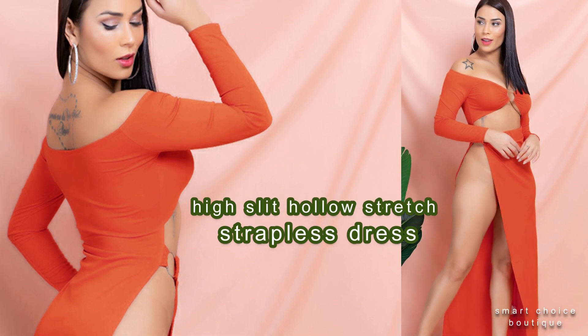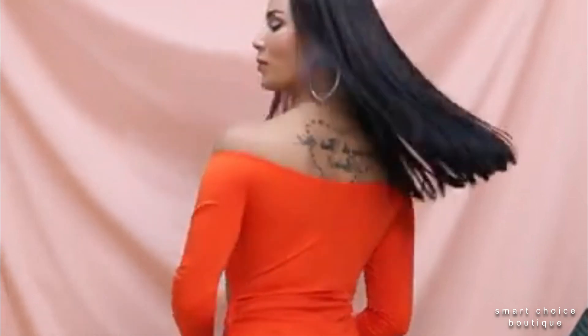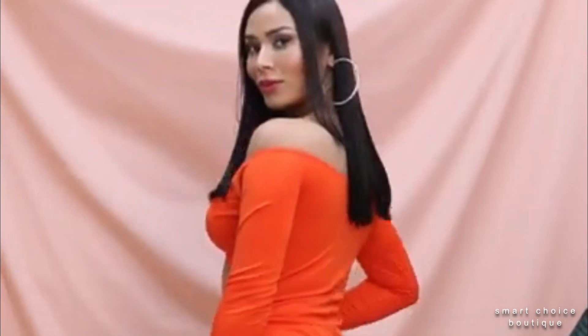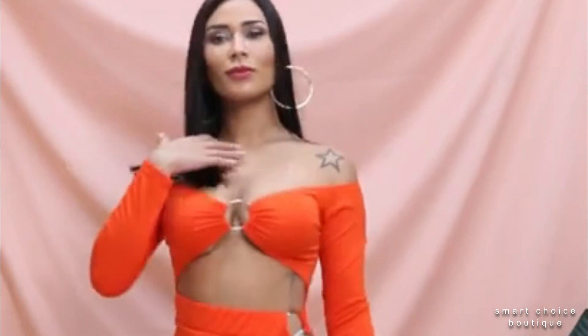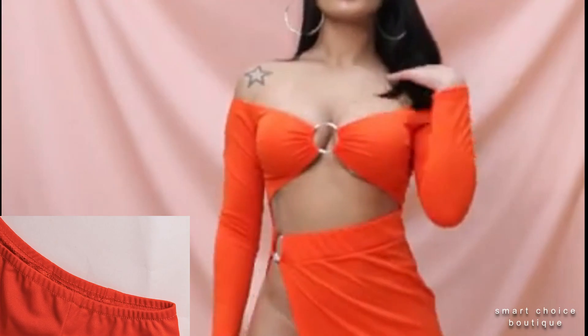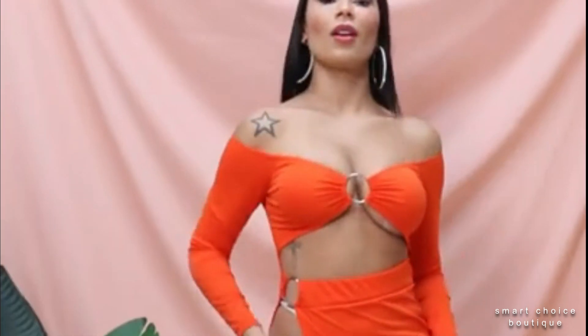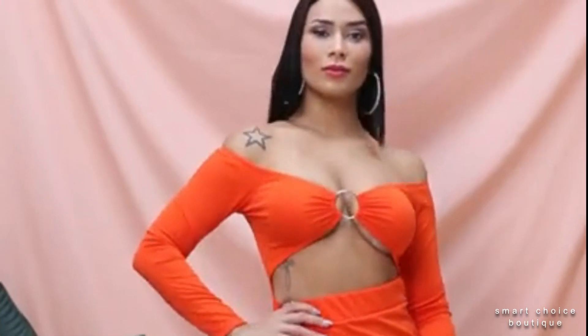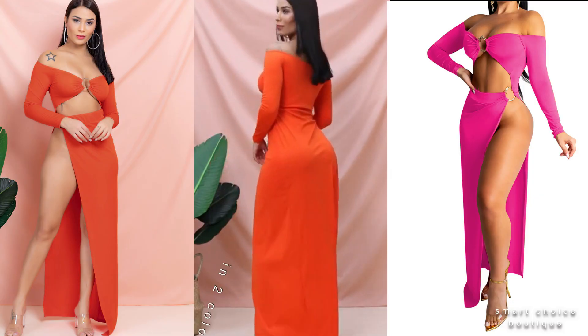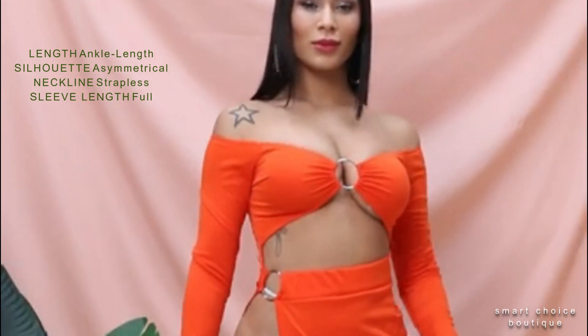New High Slit Hollow Stretch Jumpsuit Dress. This super dress is perfect for the party, but also for the beach or a lunch date. Wear this dress for any special occasion, whether it be a special event, evening cocktail party, night out, festival, or party.